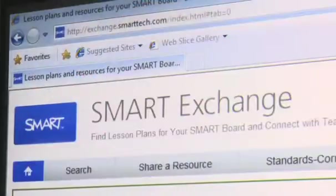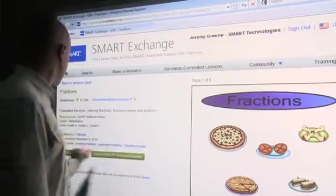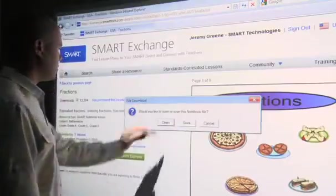Educators are going to gain access to an entire ecosystem of resources on SMART Exchange. The SMART Exchange contains over 50,000 lesson resources freely available for teachers to download.